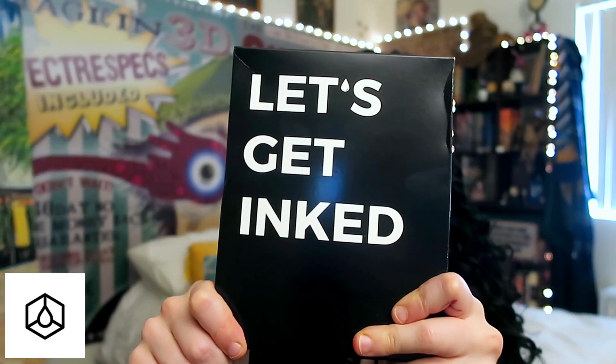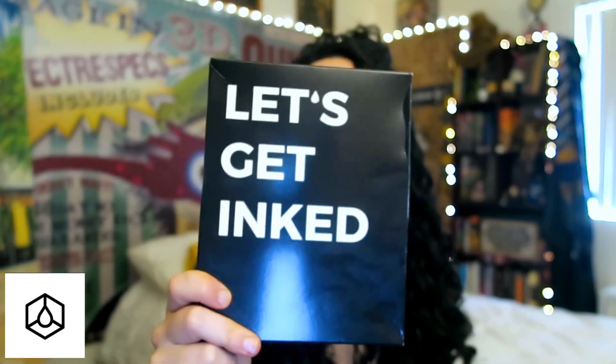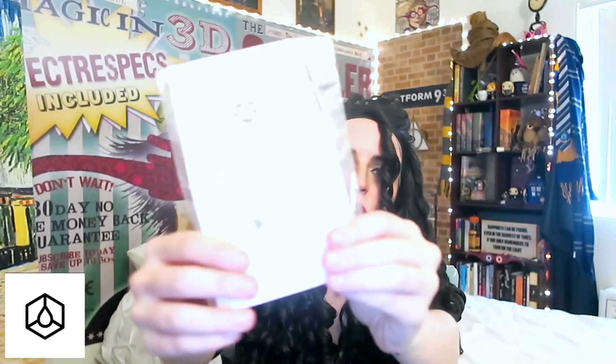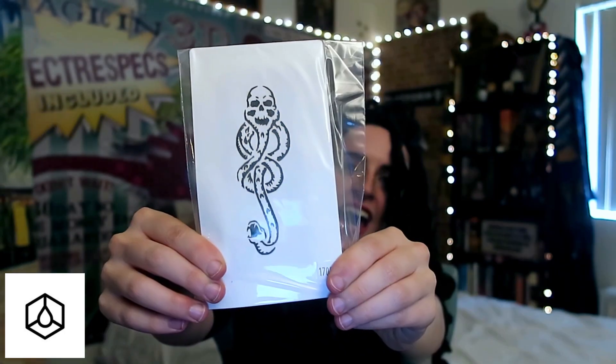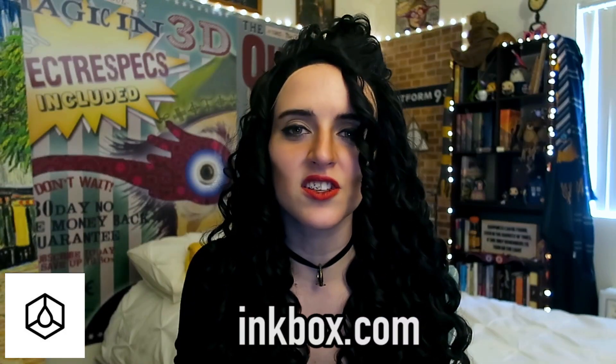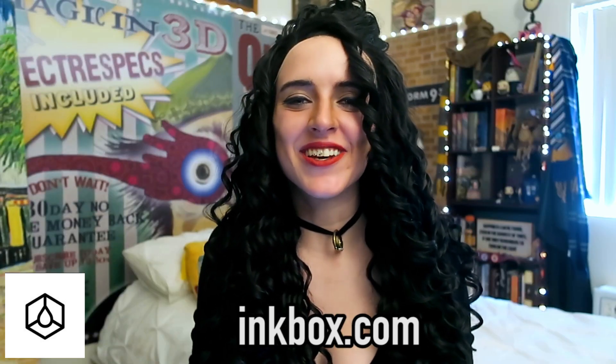The last thing — this is from Inkbox. These are semi-permanent tattoos. They last eight to ten days, and guess which one I got? It actually goes perfectly with what I'm wearing. Look which one I got — Dark Mark! I will be an official Death Eater! Well, a temporary one. Evil plans — I am making evil plans! They sell designs, and also they sell these little freehand kits so you can draw your own. I'm so excited to put it on and try it!